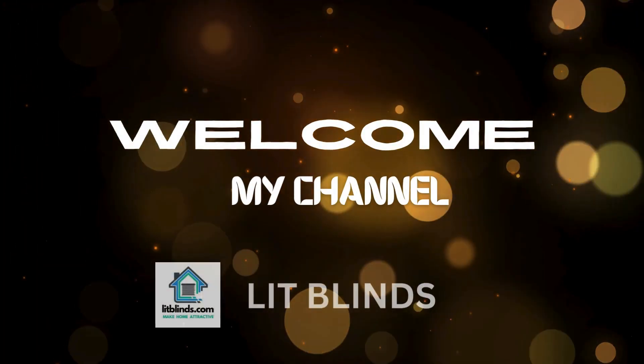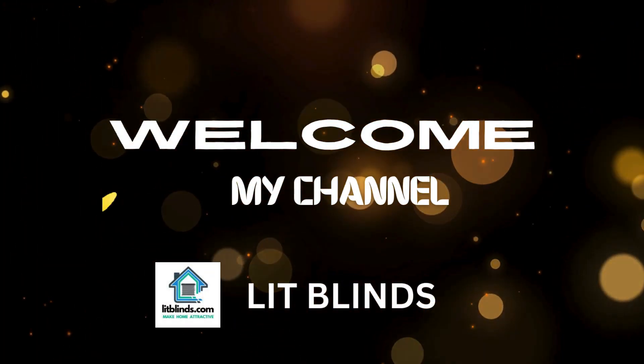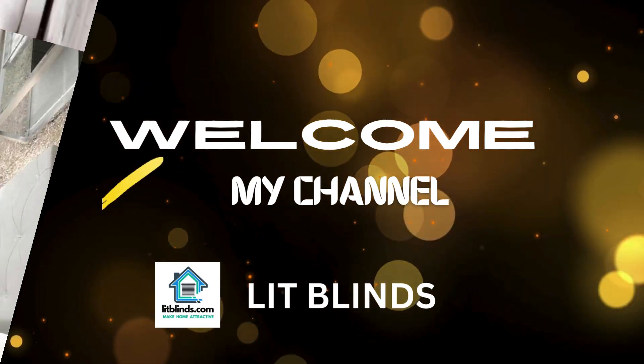Welcome to the Lit Blinds store on YouTube channel. Get 50% off and order online with free shipping.